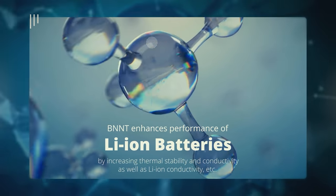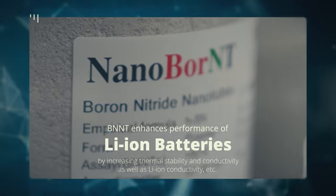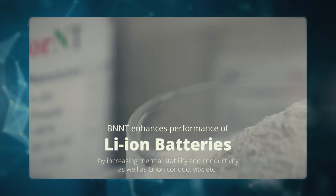In addition, BNNT also enhances the ion conductivity of polymeric electrolytes, especially at low temperatures.